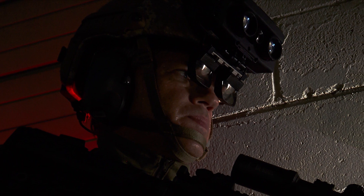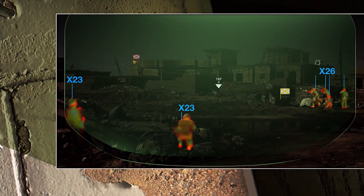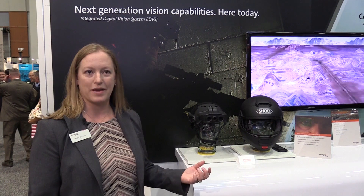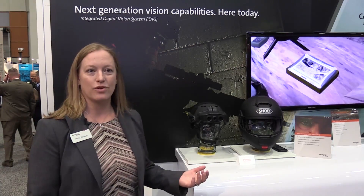With the IDVS system we can see beyond the visible. With this new technology we really see a lot of advancements in the augmented and virtual reality space, and Rockwell Collins is a leader in those areas.